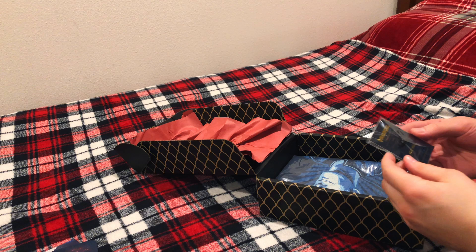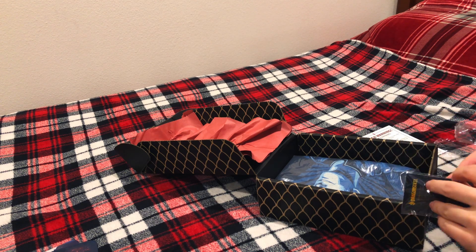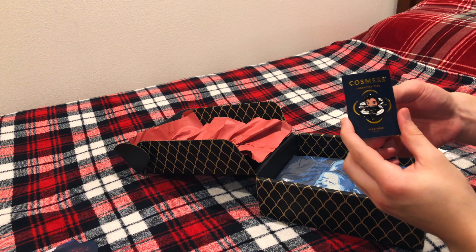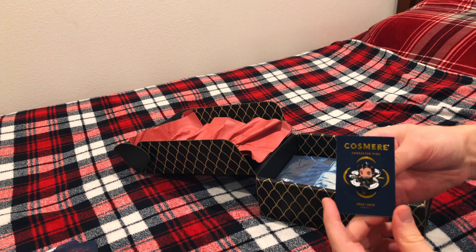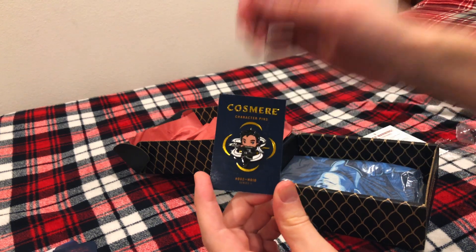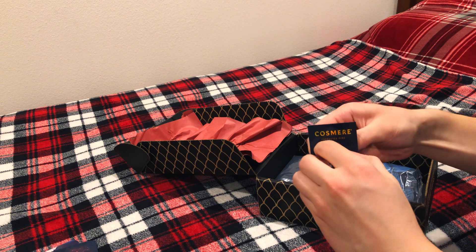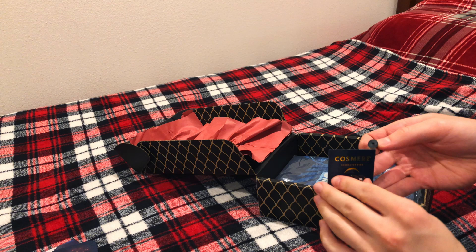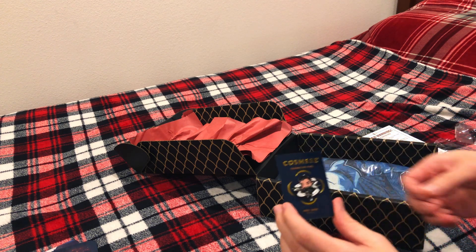I like Hoid. This is a Hoid character pin. It's a nice looking pin. I don't really wear pins or have a whole lot of use for them - that doesn't mean they look bad though. It's a cool, nifty little Hoid pin. If I wore tie pins then that would be a good use for that, but I don't really wear tie pins like that.